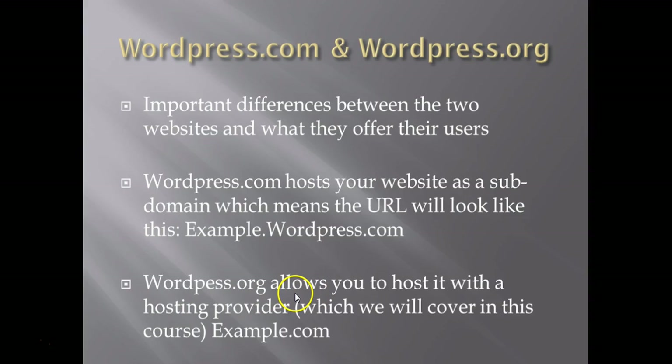If you use WordPress.org, it allows you to use it on a hosting provider and have a quick install from the hosting provider. You actually never even have to go to WordPress.org to get set up, and it won't have a subdomain — it will just be a normal domain name like example.com, without the WordPress in the middle as subdomains have.